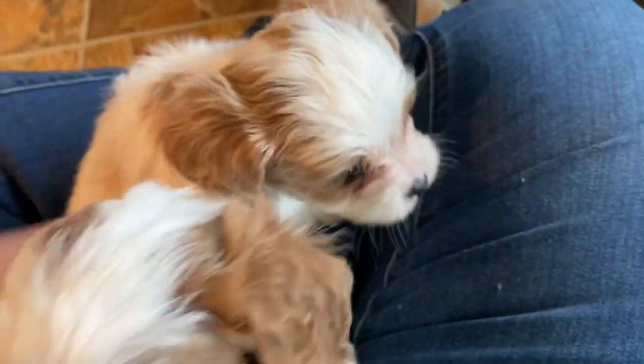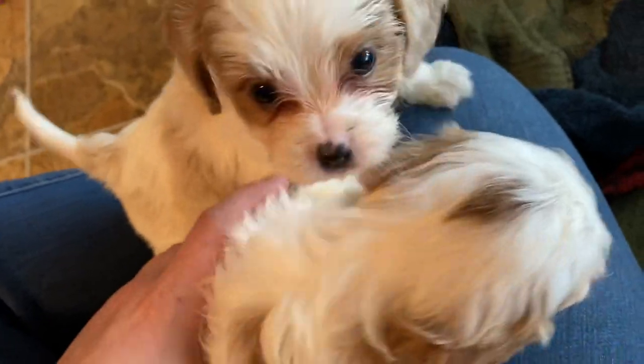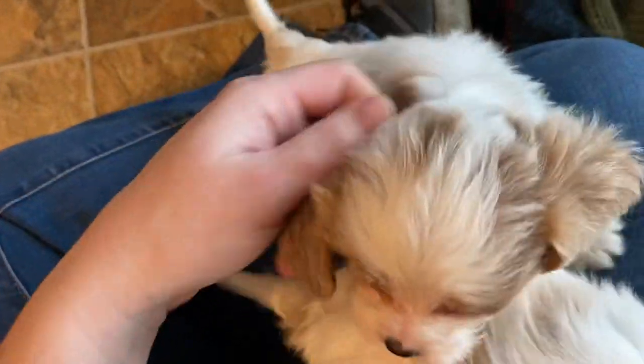We noticed the other day that all of the Blenheim puppies in this litter have this little brown spot on top of their head. They all got the same little mark.